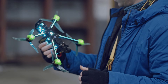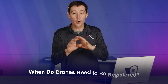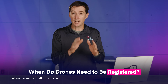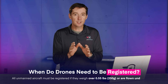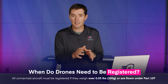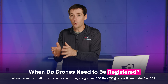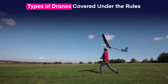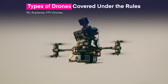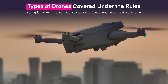A common question is: what about my drone? Pretty much the answer is that all unmanned aircraft operating in the national airspace system in the United States need to be registered if they fall under one of those two categories — recreational over 0.55 pounds, or any weight flown under Part 107. This includes RC airplanes, FPV drones, nitro helicopters, and traditional multi-rotor aircraft.